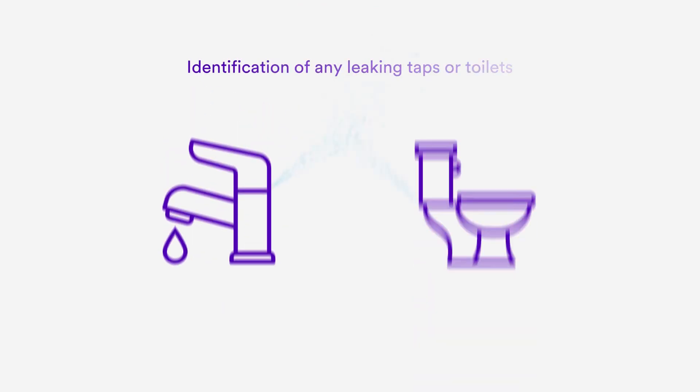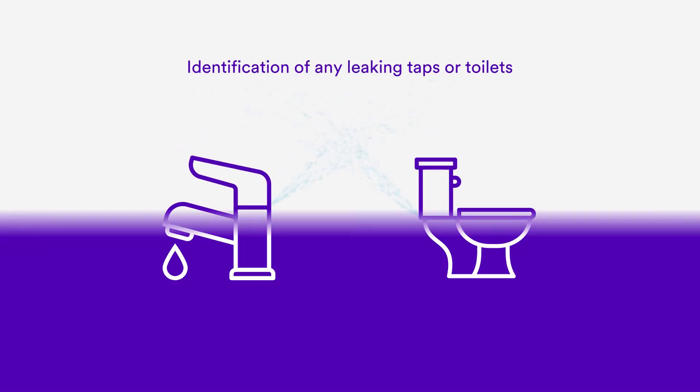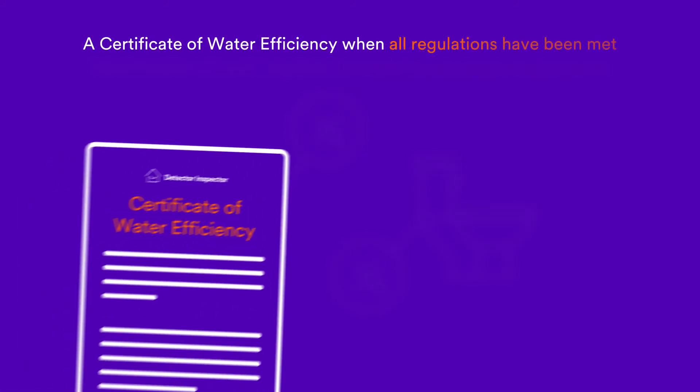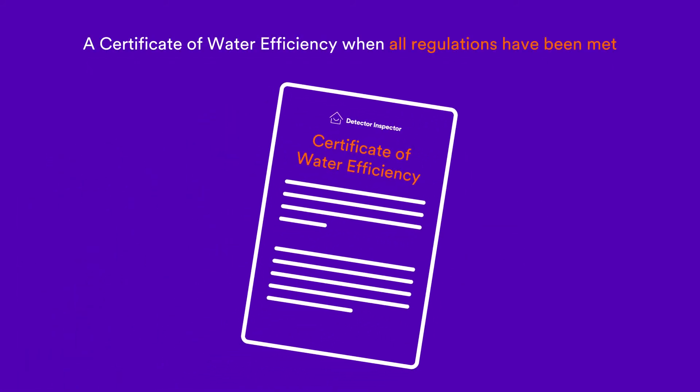The service also includes identification of any leaking taps or toilets, identification of work required to meet the regulated requirements, and a certificate of water efficiency when all regulations have been met.